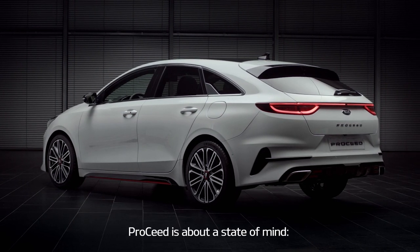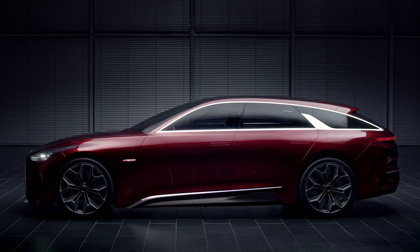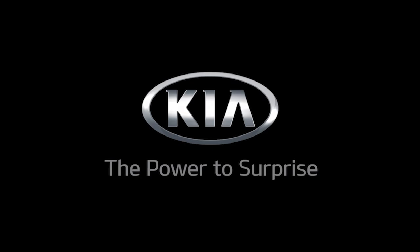Proceed is about a state of mind, an ambassador, let's say, in the Seed lineup. Kia — the power to surprise.